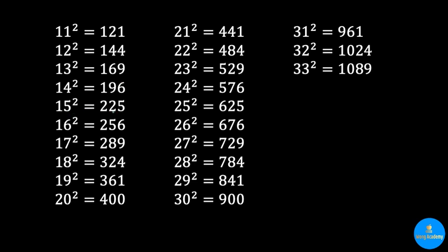For 15 squared, 25 squared, or anything ending with a 5, it is actually very easy — they always end with 25. The number in front of 25 is calculated by taking the frontal part and multiplying it by its next number: 1 times 2 is 2, and 2 times 3 is 6. For 35 squared, you write down 25 at the end, then calculate 3 times 4 to get 12, giving you 1225.